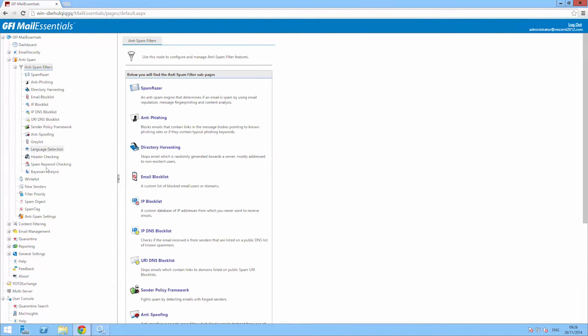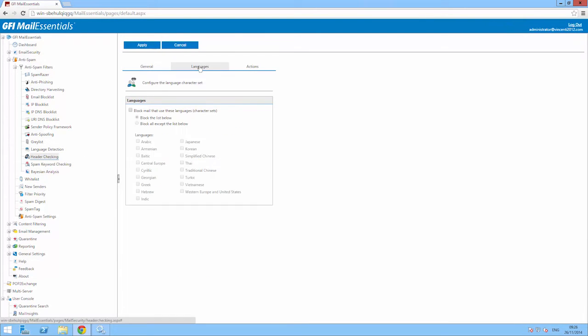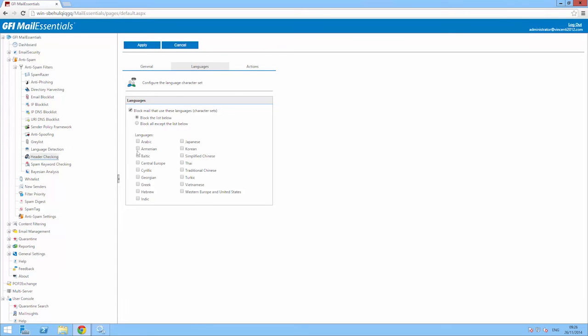DNSBL, SURBL, Graylisting, SPF and more. These make it possible to tweak your spam detection rates based on your region and language.